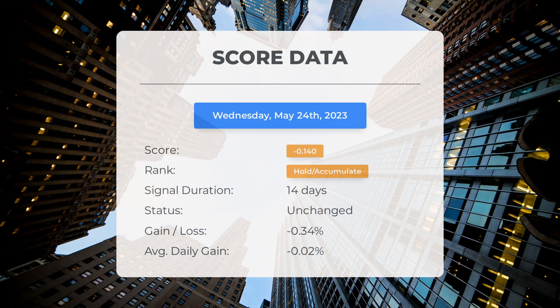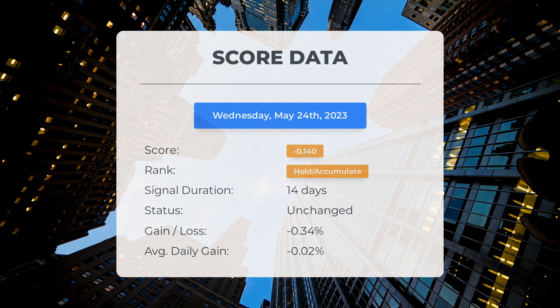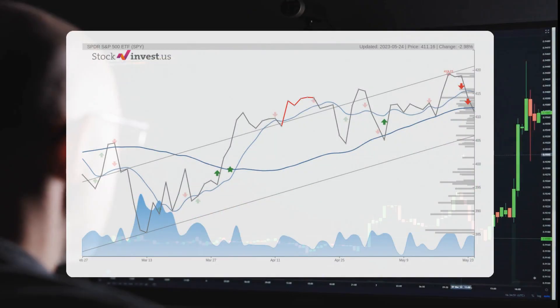Since May 5th, 2023, our system has ranked SPY as a hold/accumulate, giving it a score of minus 0.14. The stock has had natural fluctuations but currently sits at a loss of minus 0.34 percent since our initial hold/accumulate recommendation. This translates to an average loss of minus 0.02 percent per day since it was listed as hold/accumulate.